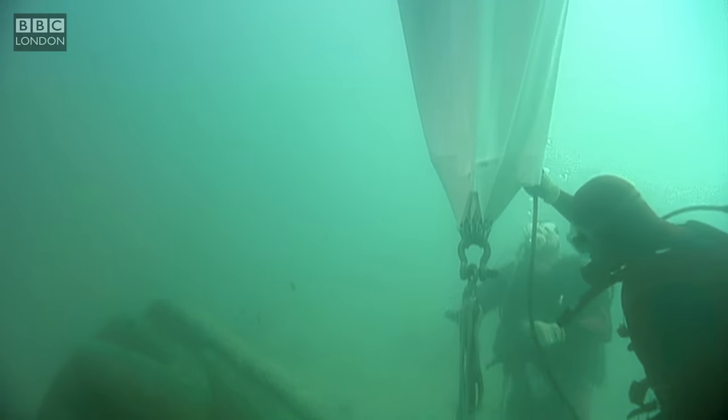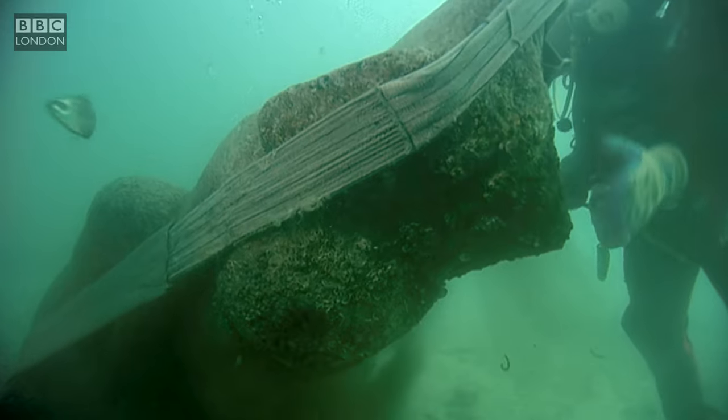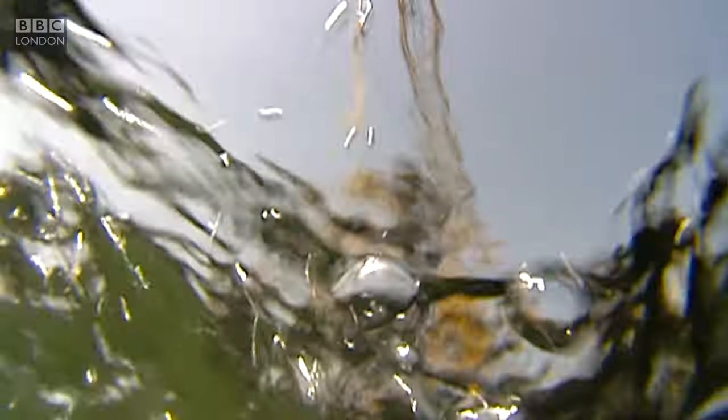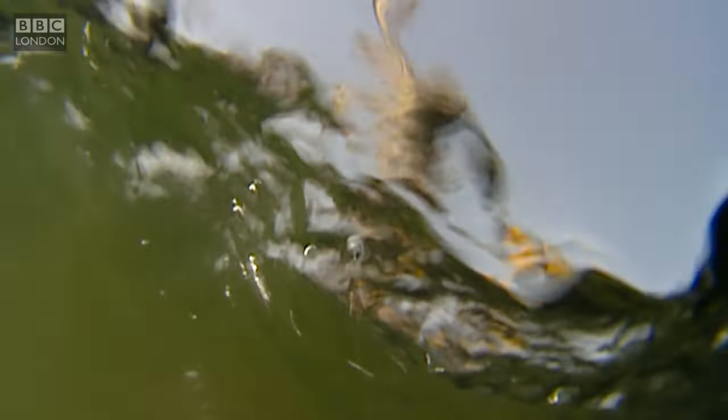By the 8th century AD, the sea had reclaimed the cities, where they laid undiscovered for over a thousand years. The two cities are lying under 5 to 8 metres of water, which is not deep, but they are covered by 1 to 3 metres of sediment. This is why they had never been discovered before.